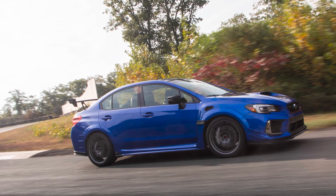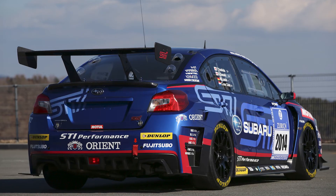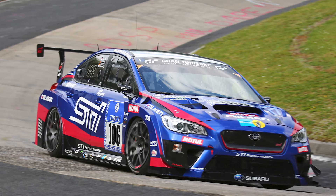On the interior you'll find Recaro front bucket seats. The S209 will be available in two colors: World Rally Blue Pearl and Crystal White Pearl. All of this was inspired by the Subaru Nürburgring race car that did so well in the last few years.